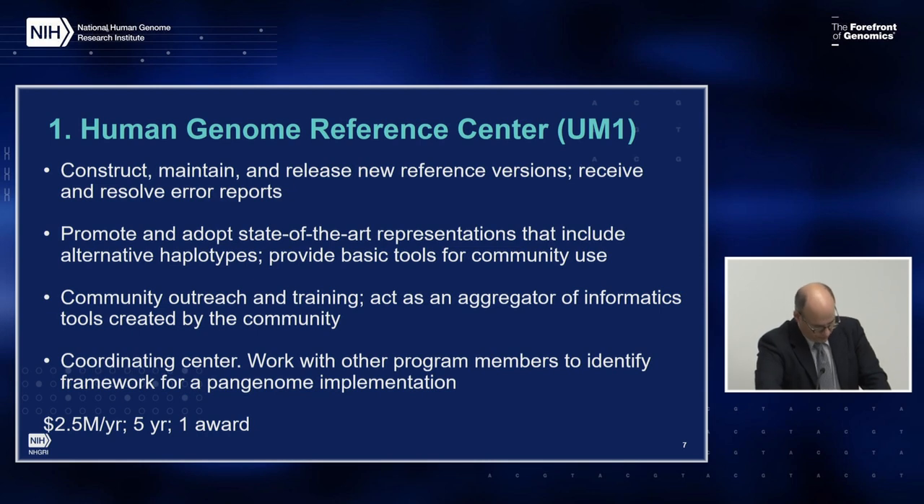The first component is the Human Genome Reference Center — a central group that works to maintain, update, release, and serve the Human Genome Reference to the community. They'll construct and maintain new reference versions, receive and resolve error reports, promote and adopt state-of-the-art representations that include alternative haplotype information, and provide basic tools for community use. They will undertake community outreach and training, and act as an aggregator of informatics tools created by the community. They will also serve as coordinating center for the entire consortium and work with other program members to identify a framework for pan-genome implementation. This group will also work with the program and larger scientific community to prioritize sample choice and develop quality standards for new high-quality genome assemblies.